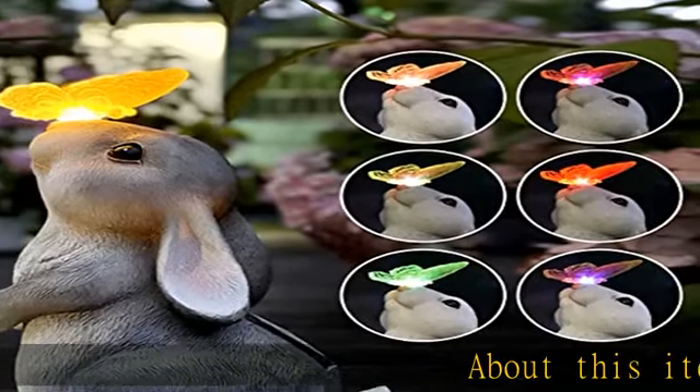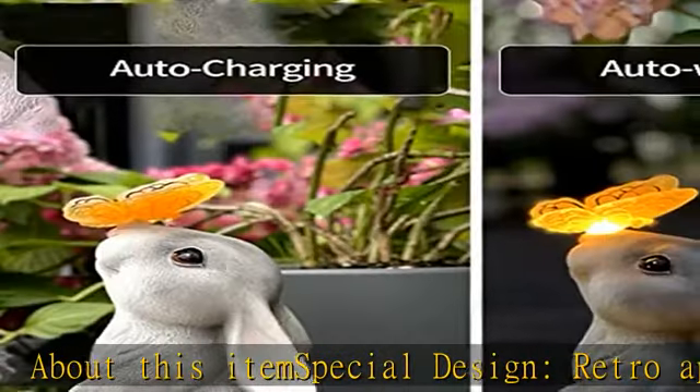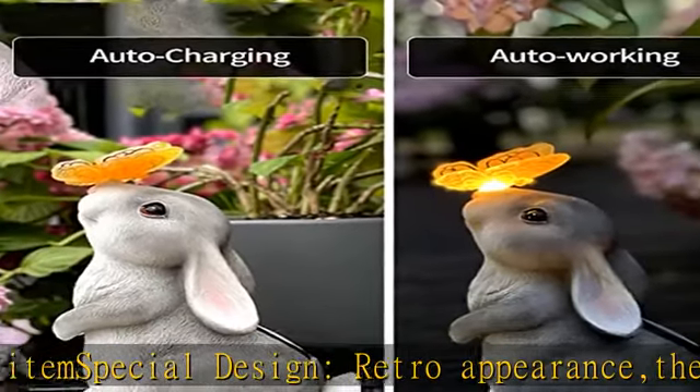About this item: special design, retro appearance. The surface is mottled. A butterfly rests on the rabbit's nose, making the figurine lively and vivid.